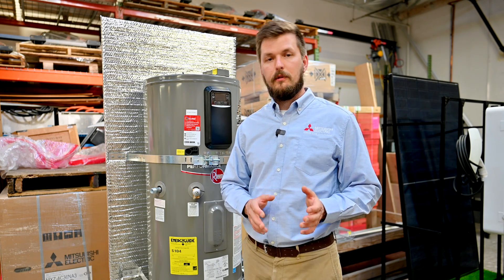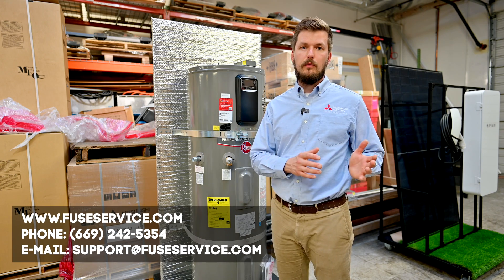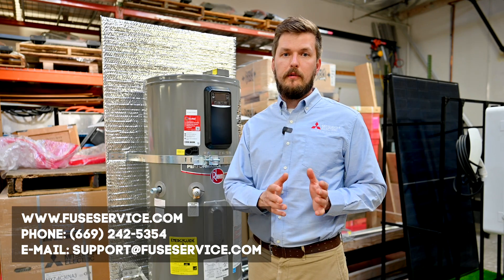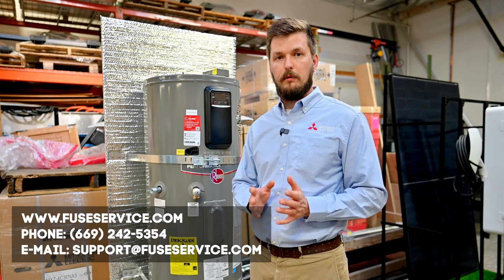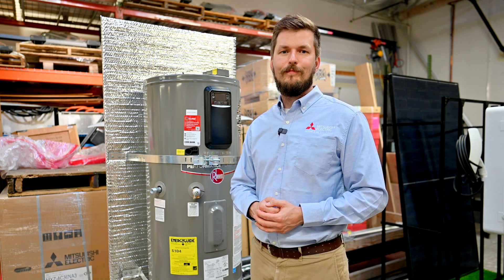Every household is different and has its own needs. If you're considering switching from a gas water heater to an energy-efficient heat pump water heater, it's definitely better to schedule an appointment with one of our sales representatives and they will be able to answer all your questions. Thank you, bye!